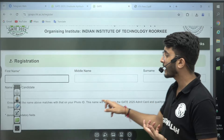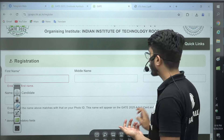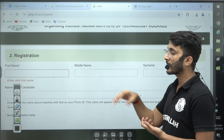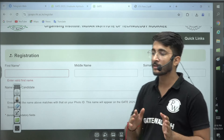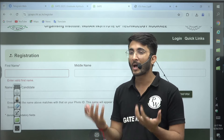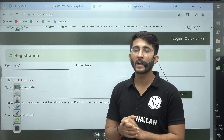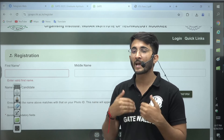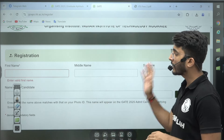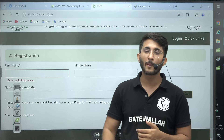Click on the apply option and the registration portal will open. You need to enter your details like first name, middle name, surname, and candidate name, then confirm and proceed further. You will need to fill all required details including exam center preference, qualifications, official government ID numbers, address, communication address, and exam preference. After filling everything, submit the form and make the payment to complete your application.